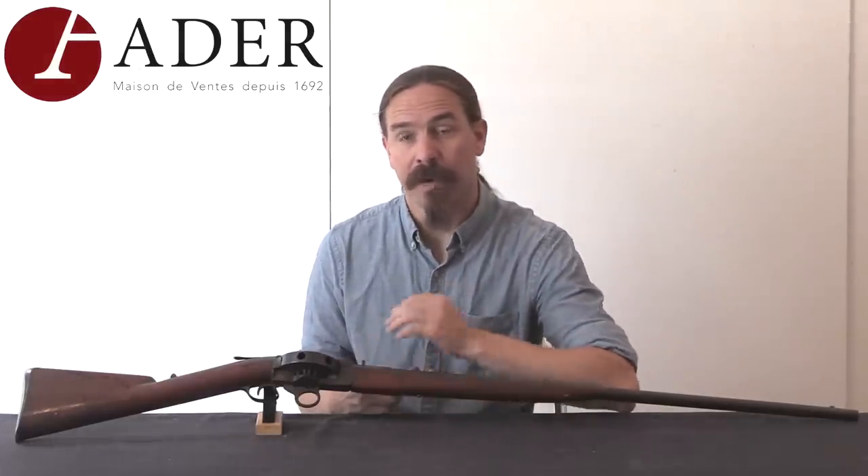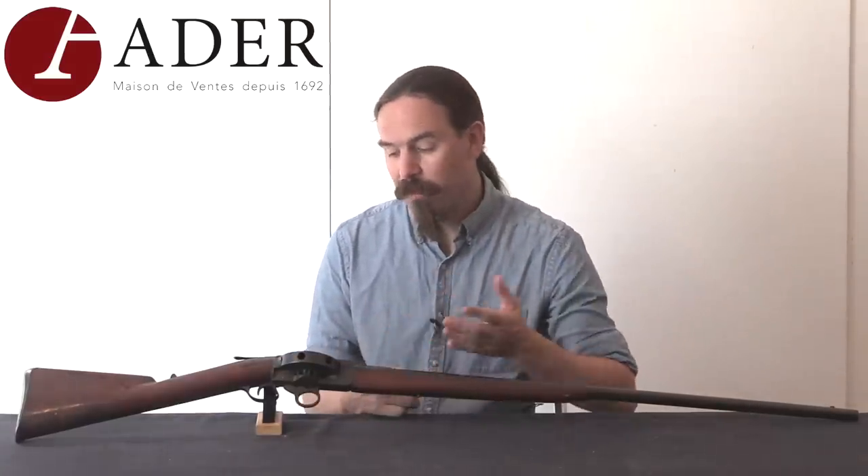Hi guys, thanks for tuning in to another video on ForgottenWeapons.com. I'm Ian McCollum, and I'm here today at Adair in Paris taking a look at a couple of really cool antique firearms. Today we have a Daniels Patent turret rifle.